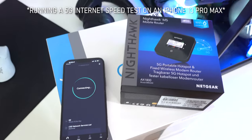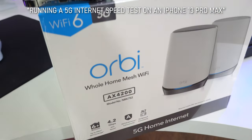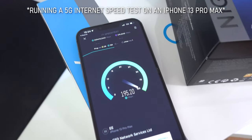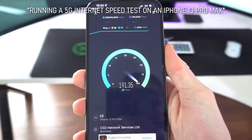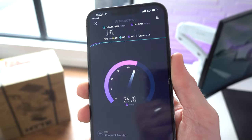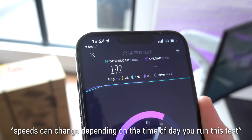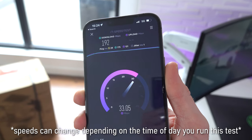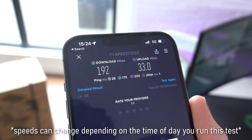What we have here today is the Nighthawk M5 mobile router, the portable version, and then the Orbi NBK752 — WiFi 6 and 5G all in one system. I'm currently running a speed test on my phone on 5G on an iPhone 13 Pro Max right here, and this is what we're currently getting in this area with 5G on full bars. Usually this is sometimes a bit higher, sometimes a bit lower. I've seen the download go near 400 and the upload as high as 100. So these are decent speeds, but I do know they can go a whole lot higher.